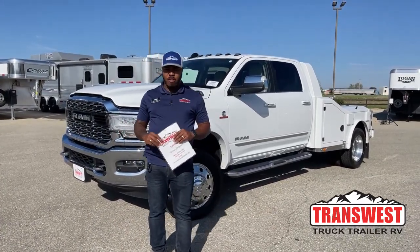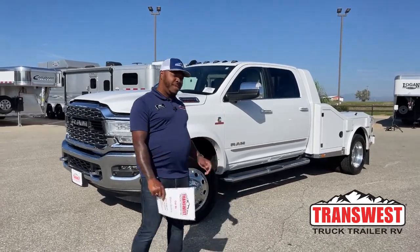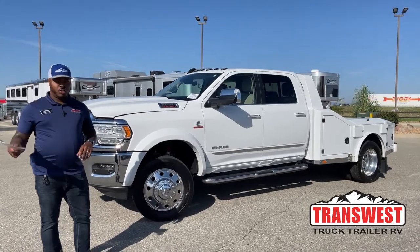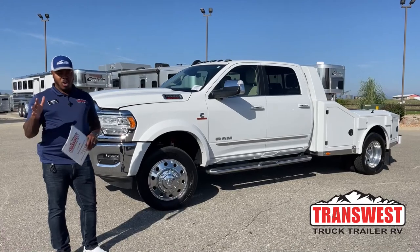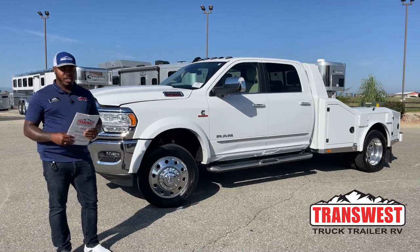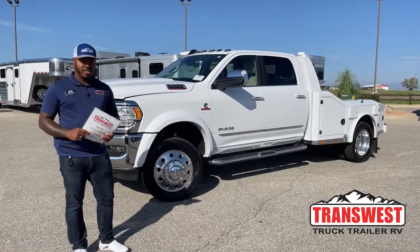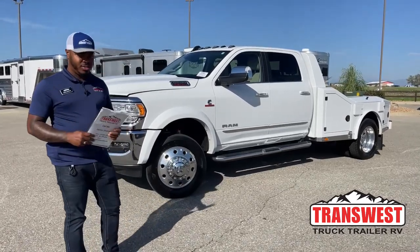Welcome to TransWest Truck Trailer RV. We are located here in Frederick, Colorado. Today we're going to take a walk around this 2022 Ram 5500 trim level Limited. As you can see, it does have that hauler body, so we call it the Ram 5500 Hauler. This conversion was made by Utility Body Works. We're going to go over some of the features, upgrades, and things you guys hope it has, and we'll point those out as we go around this unit.